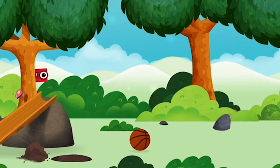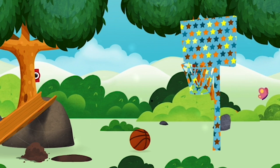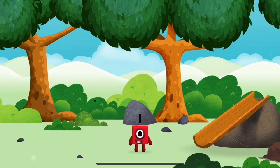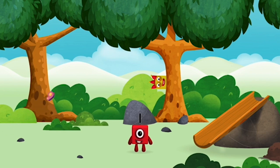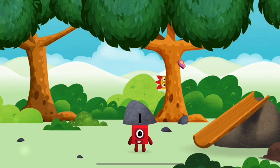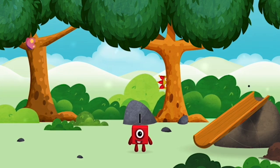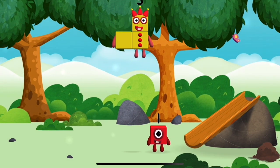You have unlocked a basketball! You've found a number block! One — one block! I am one! Which number block did you find?